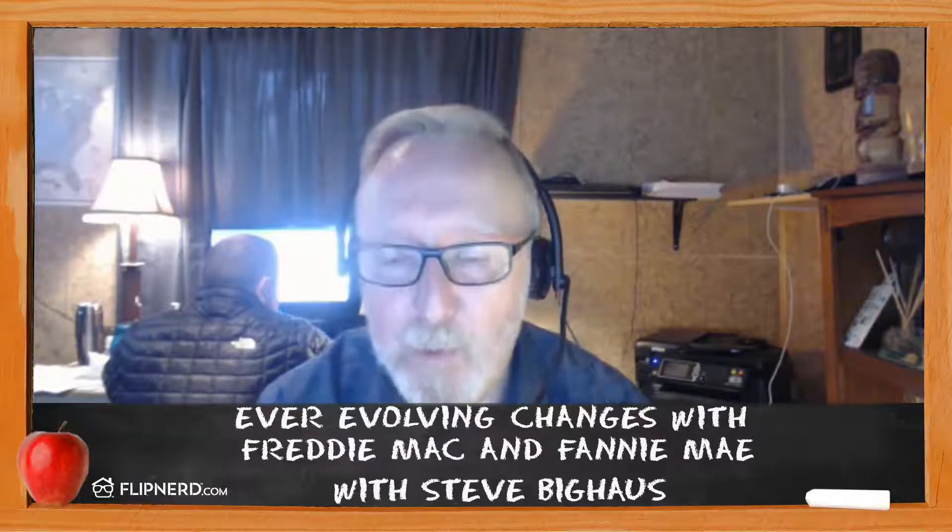Fannie Mae also realigned their policy on multiple financed properties. As some of you may not be aware, Fannie Mae allows up to 10 financed properties. Their previous guideline set the threshold at one to four and five through ten, which determined credit scores, down payment, and reserve types. Now they've moved the multiple finance guidelines from one to six, and seven through ten.